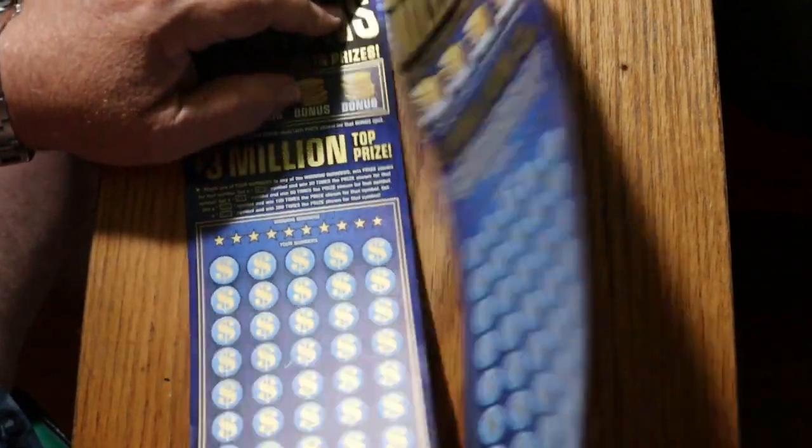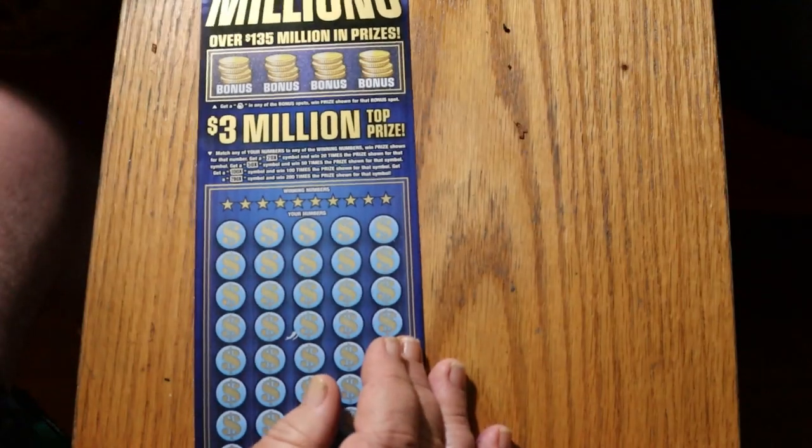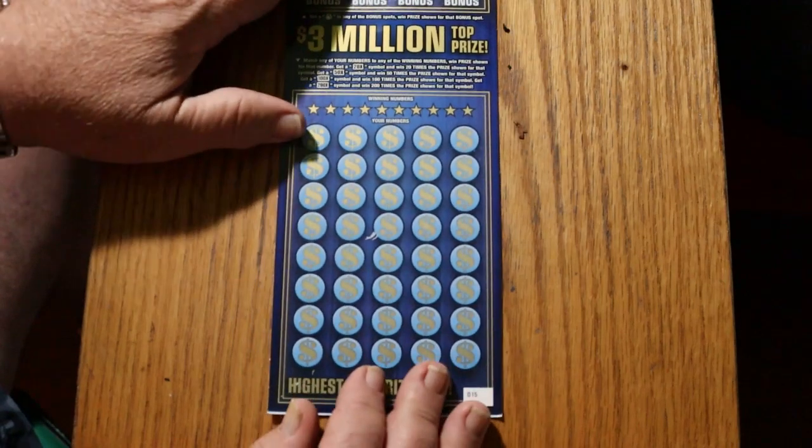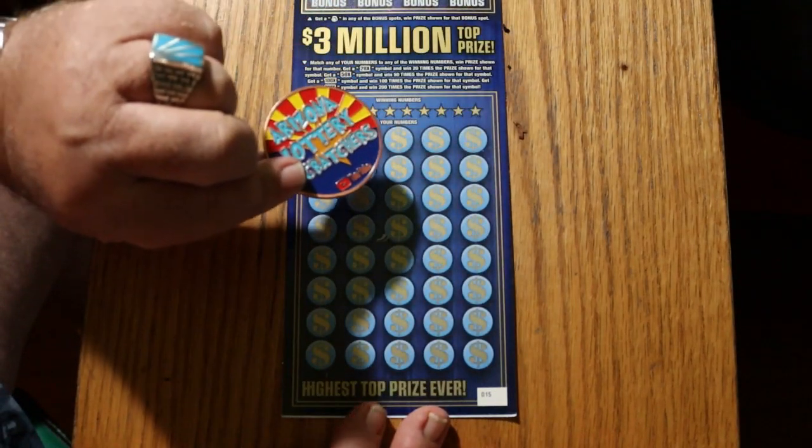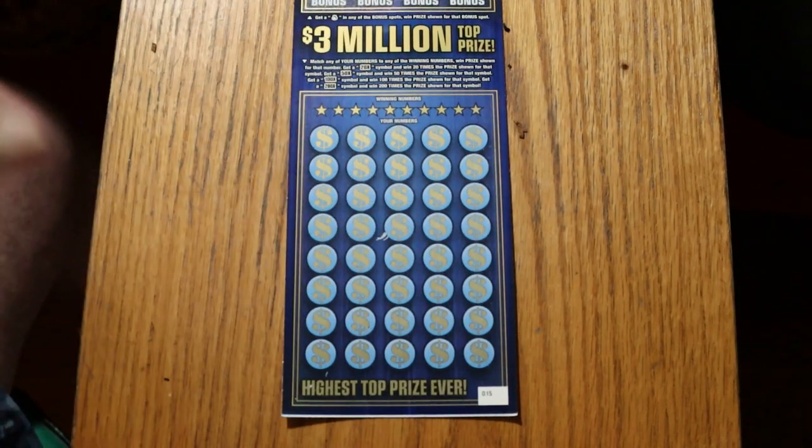I'm going to start with ticket 15 and work my way up to ticket 16. This is a fairly easy-to-scratch ticket, so I'm going to just use the coin here and see what happens.